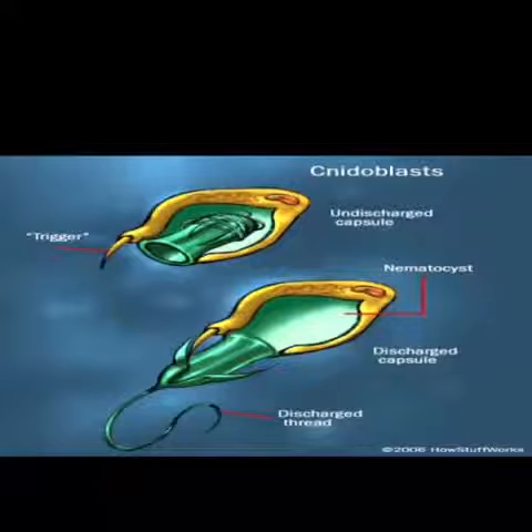When we are stung, it hurts because the toxin goes through our skin. Jellyfish stings can be painful to humans and sometimes very dangerous. But jellyfish don't purposely attack humans. Most stings occur when people accidentally touch a jellyfish. Unfortunately, if the sting is from a dangerous species, it can be deadly.